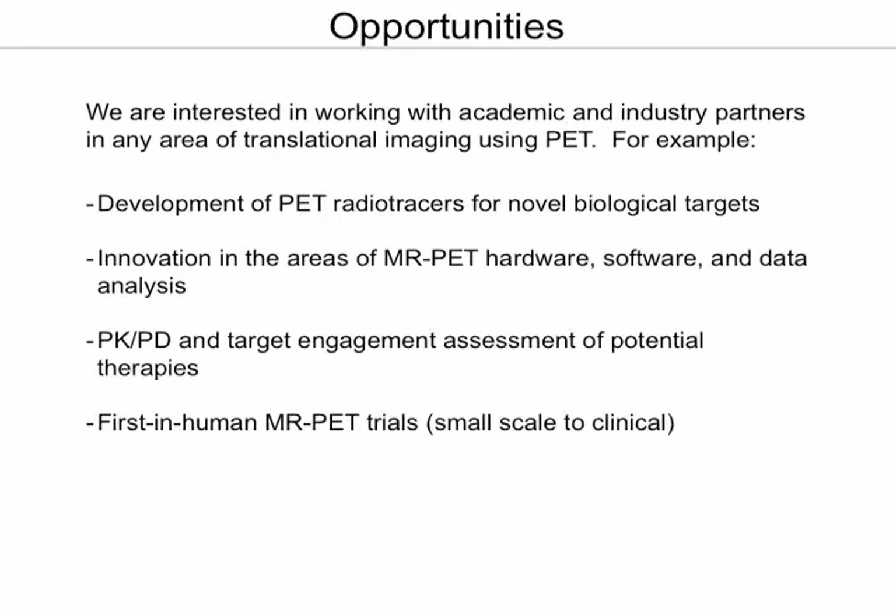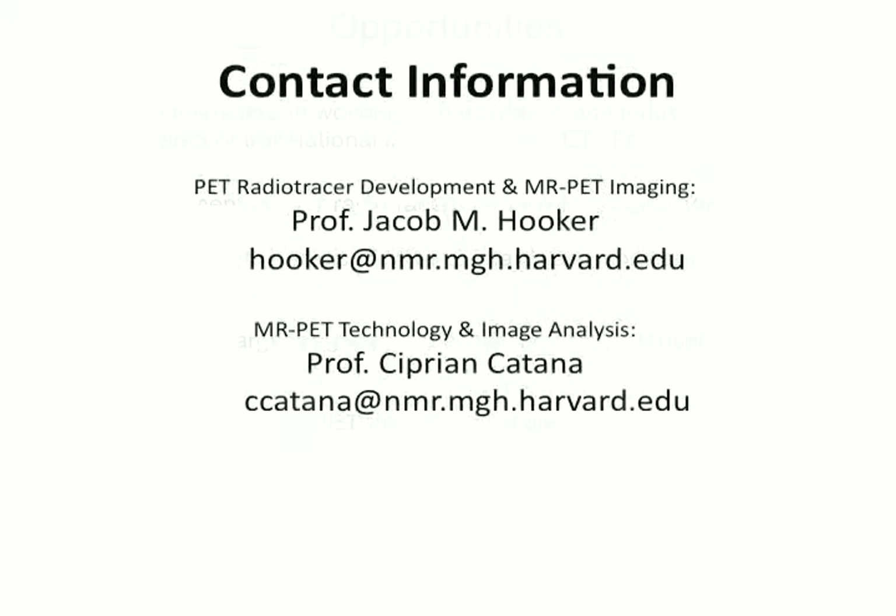I've put two pieces of contact information up here — my own contact information and that of Ciprian Catana, who really leads the MR PET technology development at the Martino Center. Thank you.